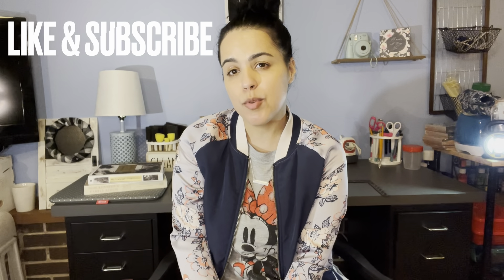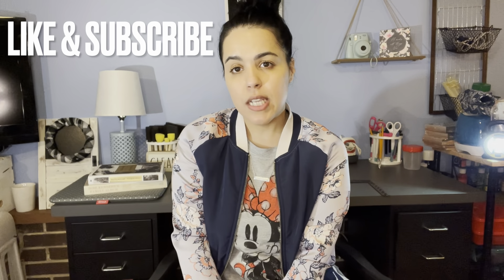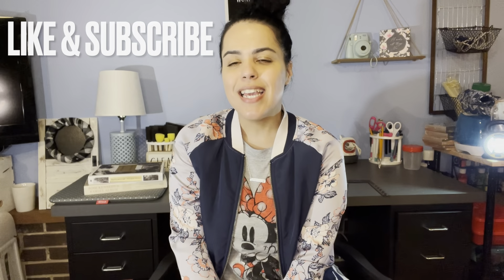Hey everyone, it's Mari again. I'm here with another Dollar Tree Haul. Before I get started, don't forget to like and subscribe, and hit the bell button so you can be notified every single time I upload a video. Let's get started.